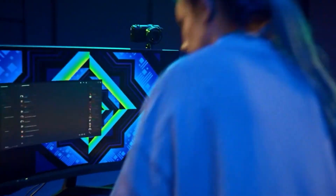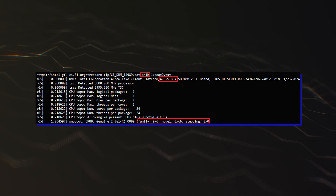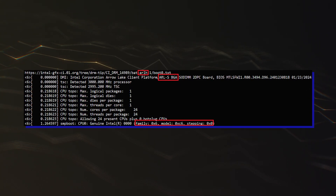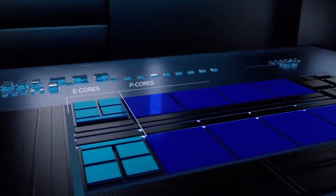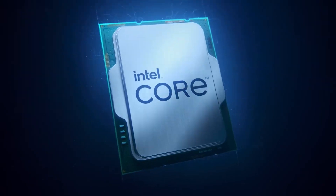Lastly, we have the Intel Arrow Lake H, which is a 16-core and 16-thread part using a 6+8+2 config — Lion Cove P-cores plus Skymont E-cores plus Crestmont LPE cores. This chip features a base clock speed of up to 3.5GHz, which is a +1200MHz frequency increase over the current-gen flagship, the Core i9-185H.